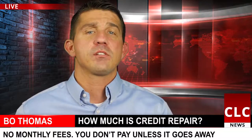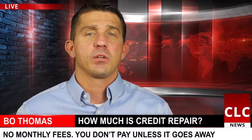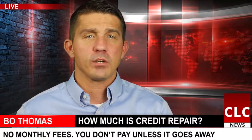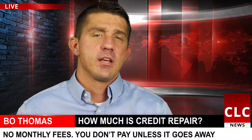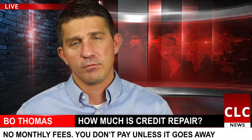But remember, none of these fees are charged unless we get items deleted. The only other fee our clients will incur is the cost of credit monitoring while using our services. Monitoring their credit report is a key factor in this success. It's normally a dollar for the first seven days and less than $20 a month moving forward.